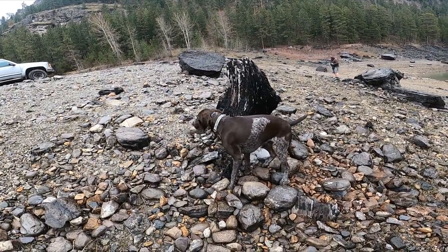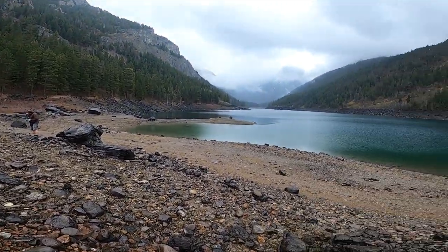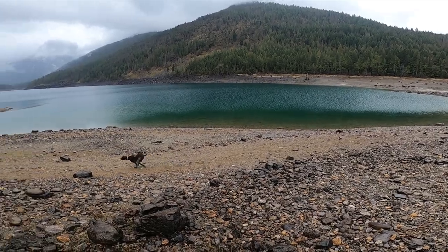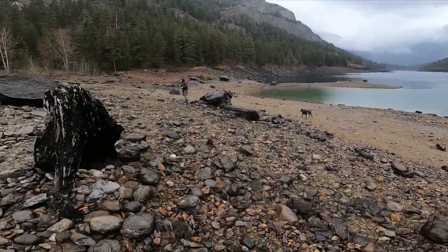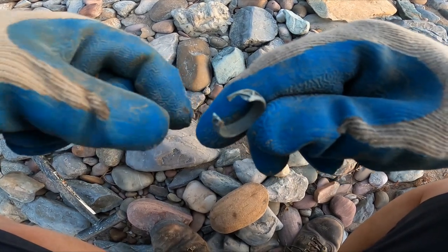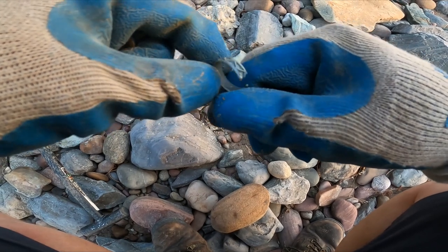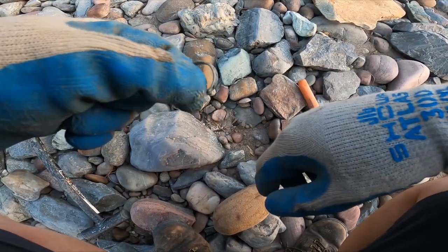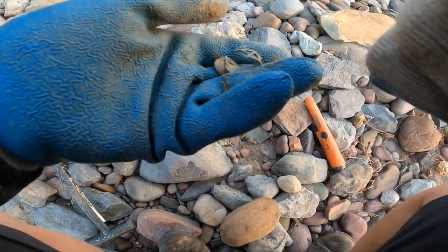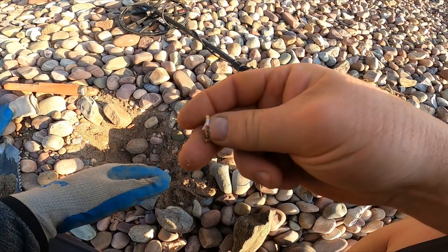Hi bud! It looks like I got me another ring - it's broken. And I'm thinking that's bling, unfortunately, but still jewelry. Got me a little ring here, let's see what we got.